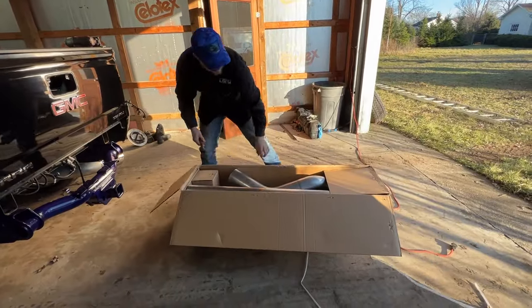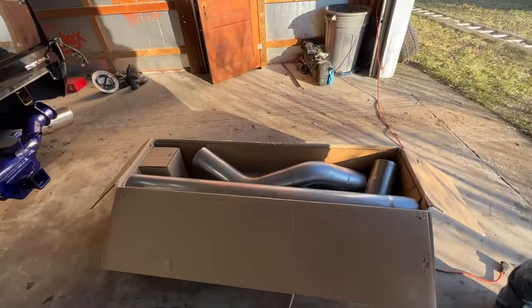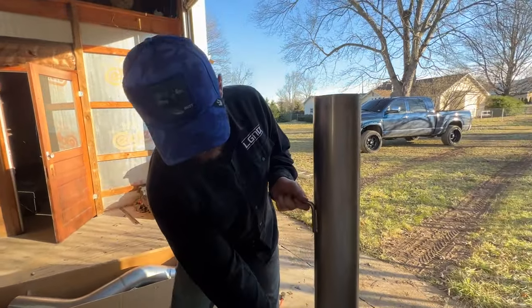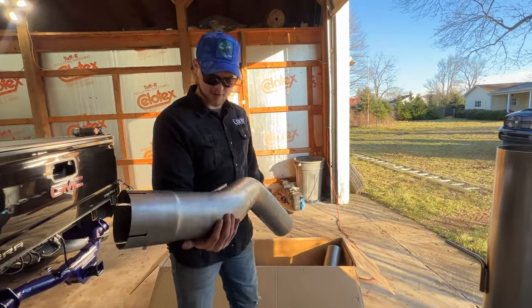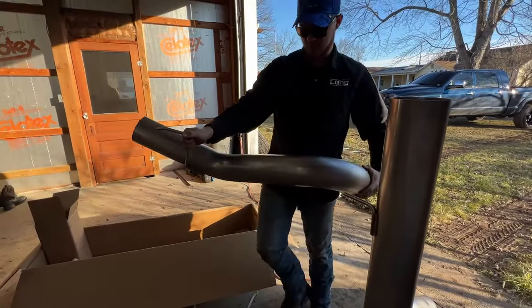Going ahead and opening up the exhaust box. The old stainless five inch — nice hangers, nice welds. There's no branding label to it but it looks pretty good. Very legal exhaust system that anyone can put on any truck. There's a big elbow — oh crap, that's way bigger than I expected.